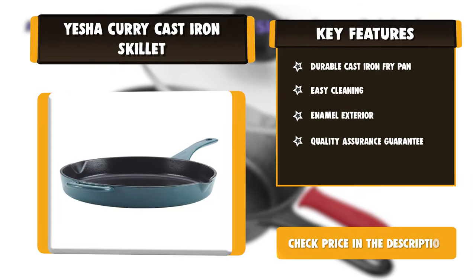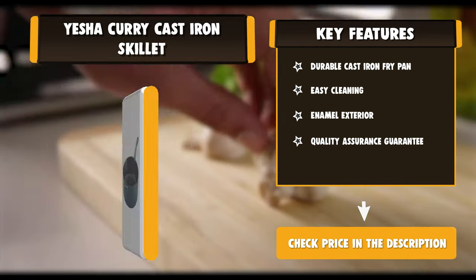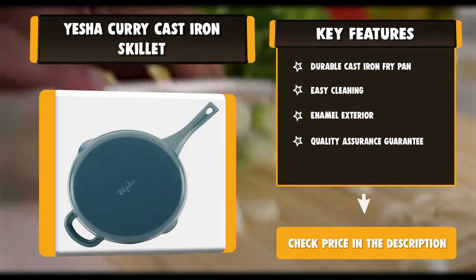Featuring an enameled surface for easy cooking and cleaning, the frying pan is perfect for baking Ayesha's blackberry and pineapple fruitcake with vanilla crème fraîche.